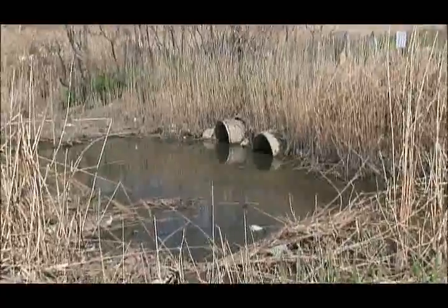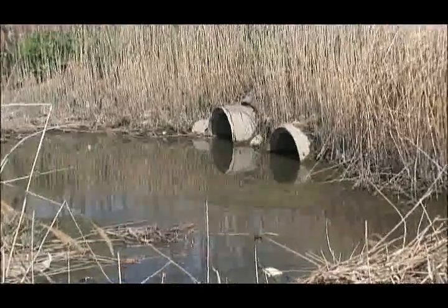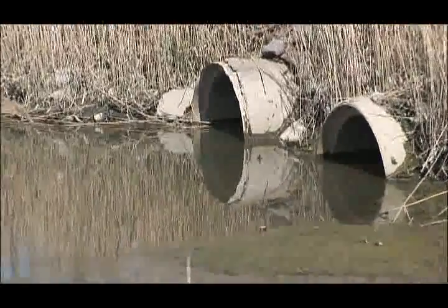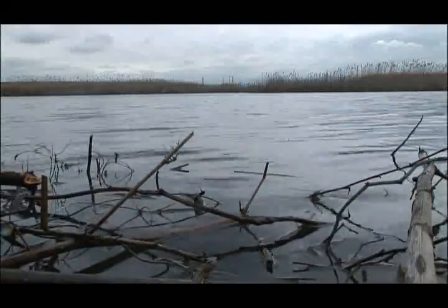During rainy periods, sewage overflows into the swamp; runoff from nearby landfills is also a problem. The result is a marsh laden with toxins. For Donna Fennell, this is a perfect place, for she is a soil explorer.